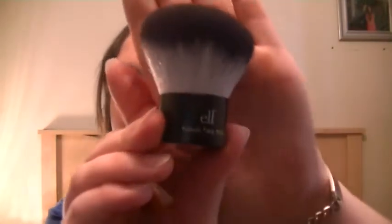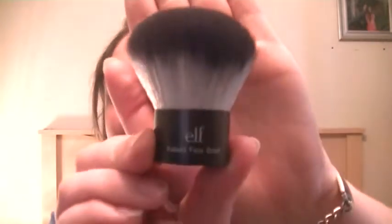I really love this brush, it's super soft and it just evens out the powder amazingly. This is the e.l.f. kabuki brush — it's a pretty awesome brush, pretty soft.